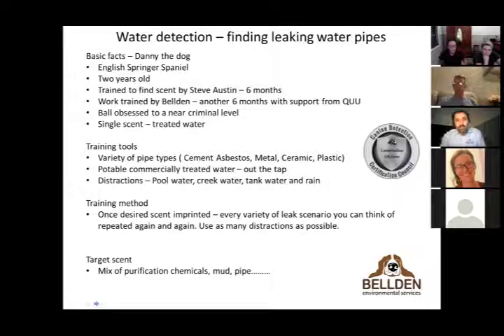Our training tools are simple: water out of a tap plus pipes supplied by the different utilities. What became strikingly evident early on is that every suburb has its own unique system of pipes, from hundred-year-old ceramics to brand-new plastics. Danny had to learn to find the scent across that broad range of pipe materials. Tap water also isn't universal — I live a kilometer from a water treatment plant so my water has very high chlorine, but on the other side of the city it's barely distinguishable.